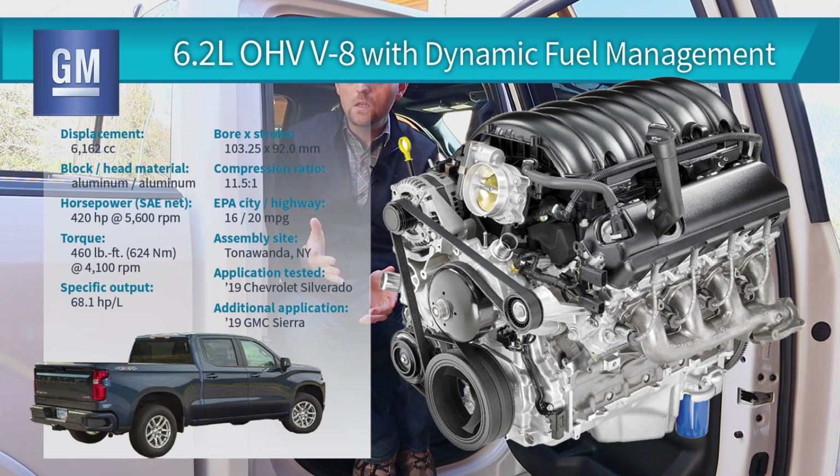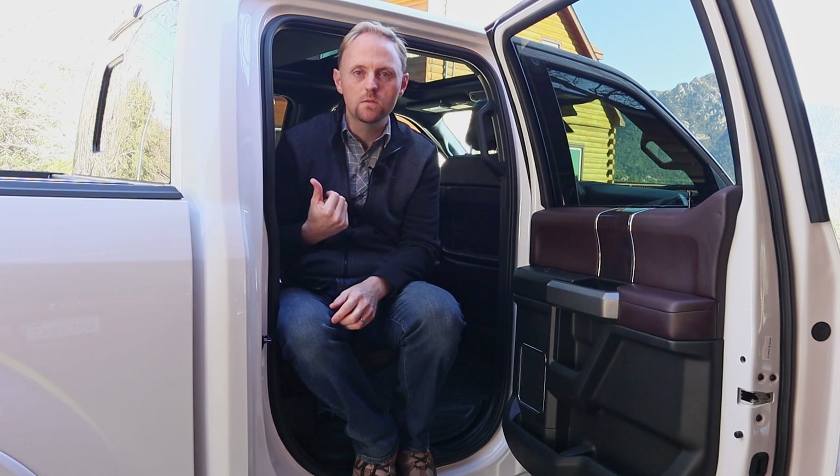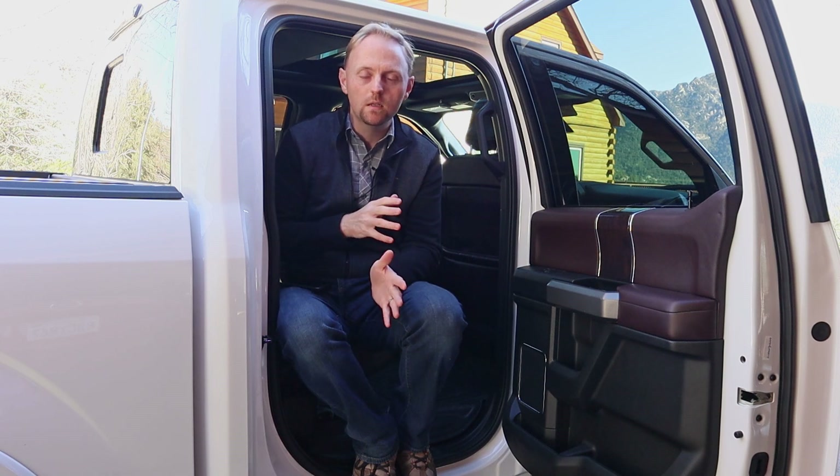Other half-ton trucks tow really well — the GMs have the 6.2 V8, which is a very strong engine, and even the Hemi 5.7 in the Ram is a very strong powertrain. But I've driven all of them back-to-back, and they don't hold a candle to the EcoBoost. If towing is important to you, I highly suggest you test drive these directly compared to other trucks and make the decision for yourself.